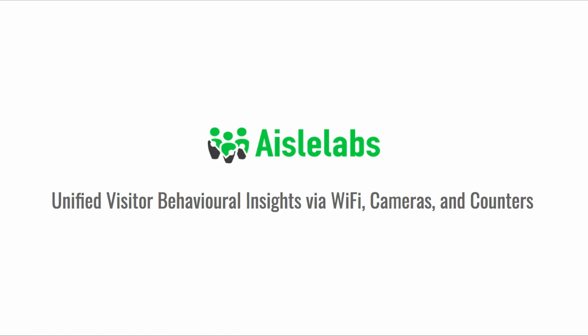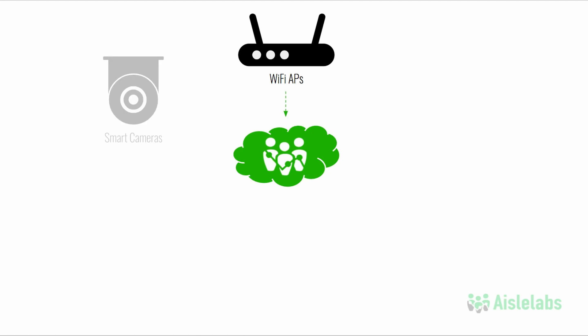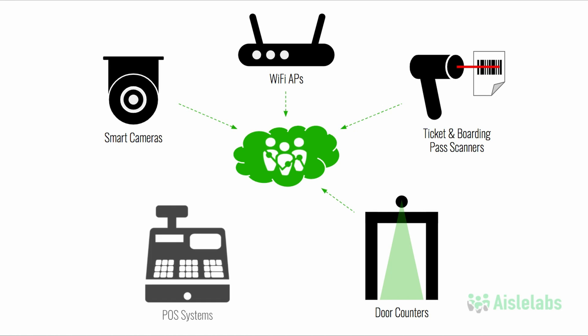This enables businesses to understand location and behavioral analytics using any combination of Wi-Fi sensors, smart cameras, ticketing and boarding pass scanners, door counters, point-of-sale systems, or any other people-counter hardware. Insights can leverage existing infrastructure hardware on the premises to get started without any upfront investment or lengthy deployment process.